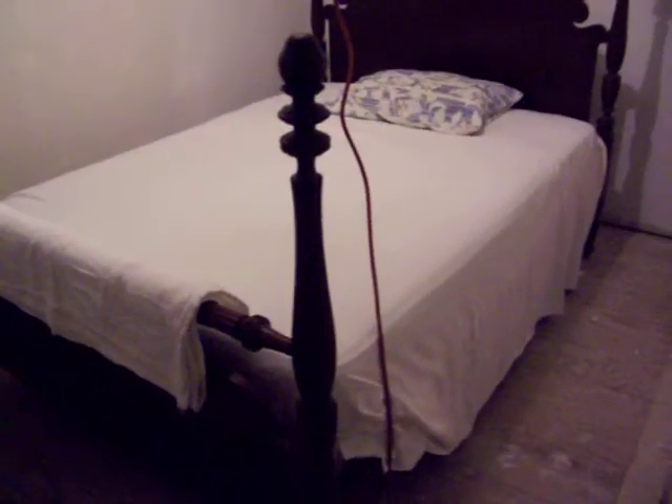This is one Kathy gave me years ago and I want to get rid of it. Still in great shape and I got the chest of drawers to go with it.